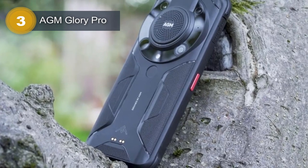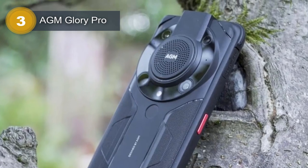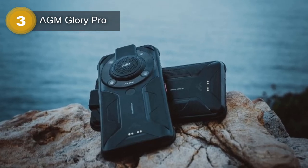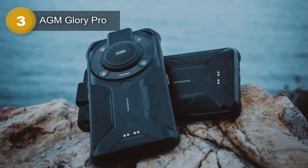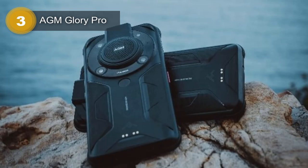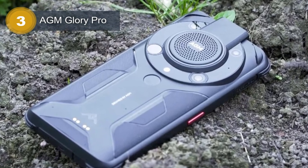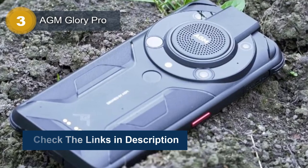The AGM Glory Pro is equipped with 5G technology that offers faster download and upload speeds. This feature enables users to stream high-quality videos, enjoy lag-free gaming, and stay connected to the internet even in remote areas. The smartphone has an internal storage capacity of 256GB, which provides ample space to store photos, videos, and other data. The AGM Glory Pro also offers Bluetooth connectivity, making it easy to connect with other devices such as headphones, speakers, and smartwatches.